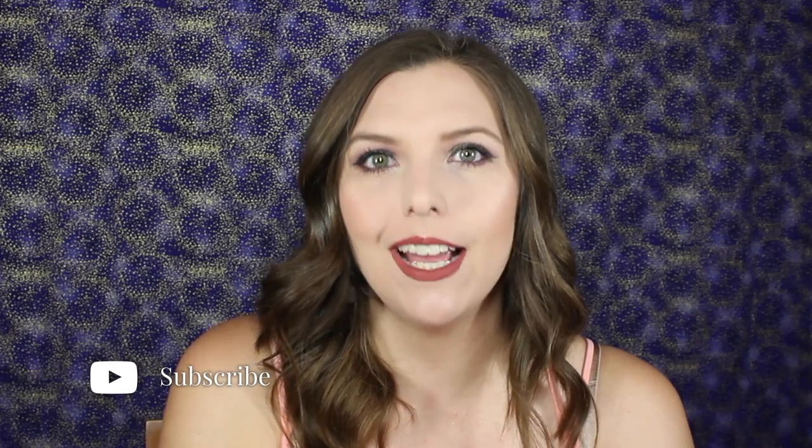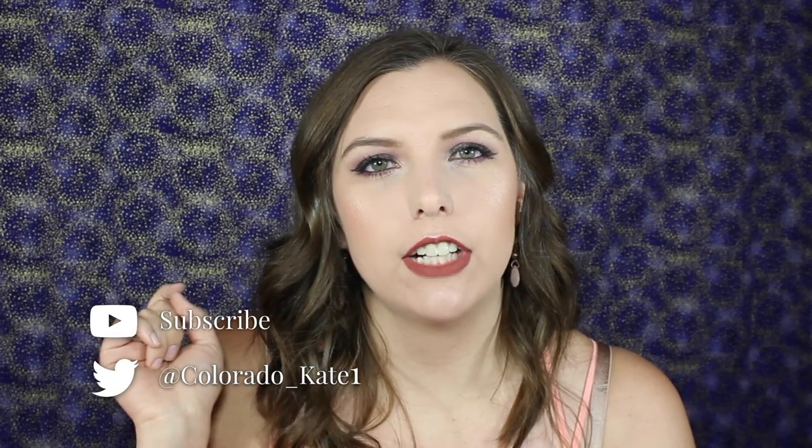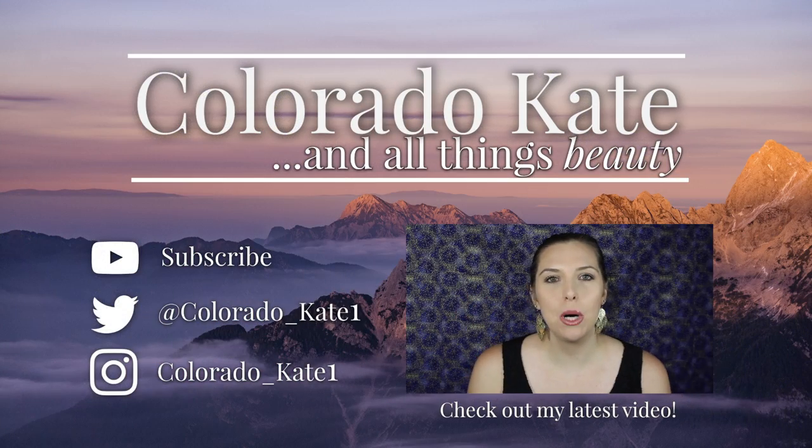So those are all the favorites I have to share with you guys. I hope you enjoyed this video — give it a thumbs up if you liked it and don't forget to subscribe. I post twice a week during the summer. Let me know what your favorites of the month were down in the comments, and I will see you guys in my next one. Bye!